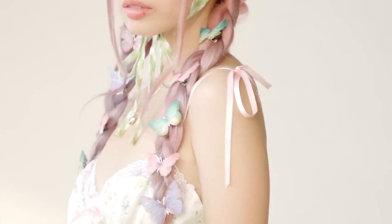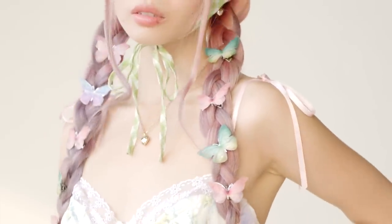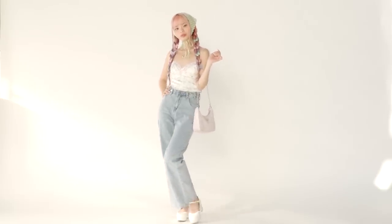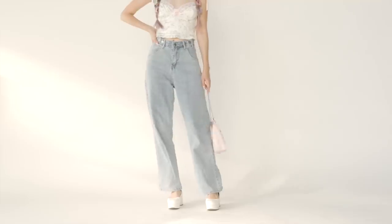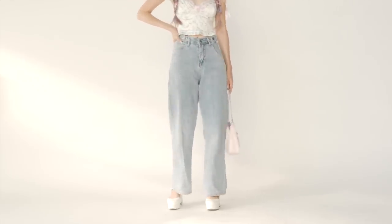When your outfit is looking a little bit too casual, you can definitely make it so much cuter if you just accessorize the hell out of your hair. Because it's kind of more casual with the jeans, I wanted to dress it back up, so I'm wearing my Miu Miu platform shoes and I brought back my pink Prada handbag to go along with the desaturated pastel colors.